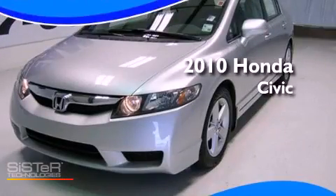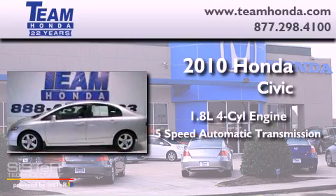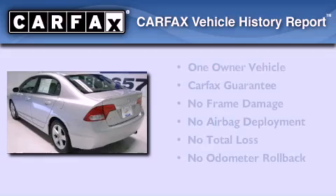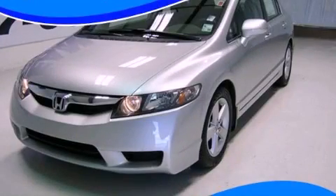This is a 2010 Honda Civic. It features a 1.8 liter four-cylinder engine and a five-speed automatic transmission. This Honda has had only one owner, and it qualifies for the Carfax buyback guarantee. Stop by today and test drive this automobile for yourself.